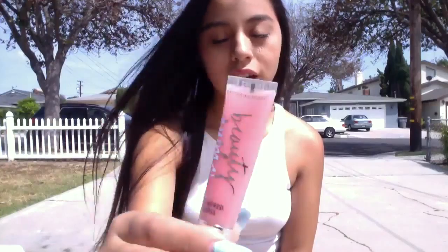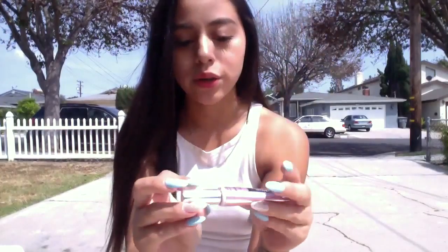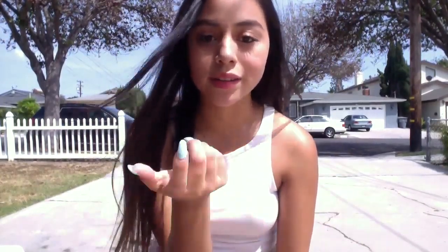The last two things I got are from Victoria's Secret. I got this Beauty Rush Candy Baby Lip Gloss — it literally smells like cotton candy. I also got this Victoria's Secret Lip Plumper in a custom color. I did feature this in my last video, so if you want to see how it works and how it looks, go ahead and check the video down below.